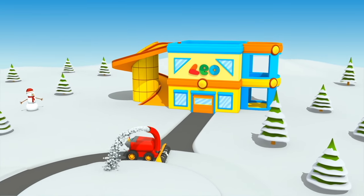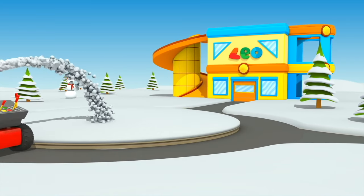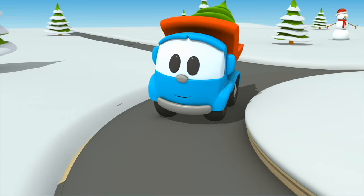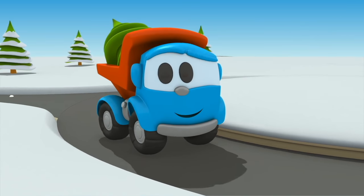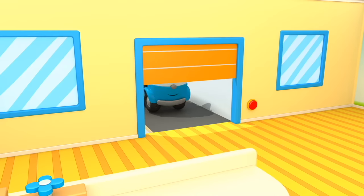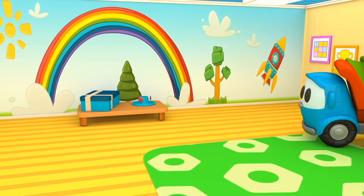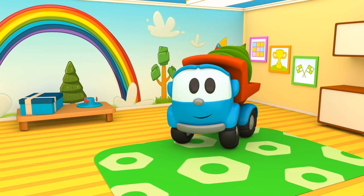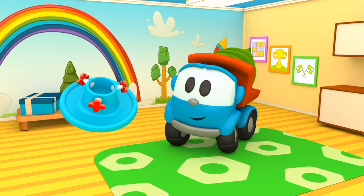A snow plow is removing snow from the road near Leo's house. And here is Leo — he is carrying home a Christmas tree. Are we going to decorate it? First, let's put the tree on a special base so it will stand still.